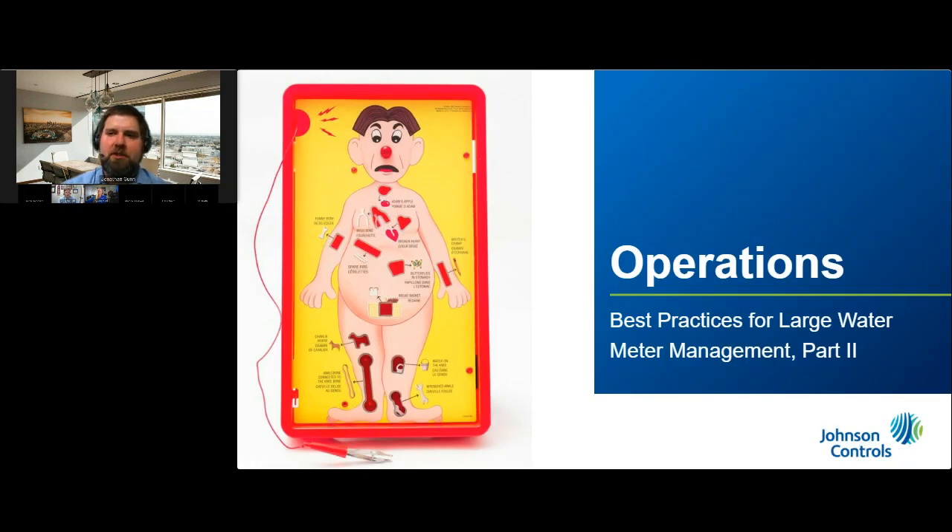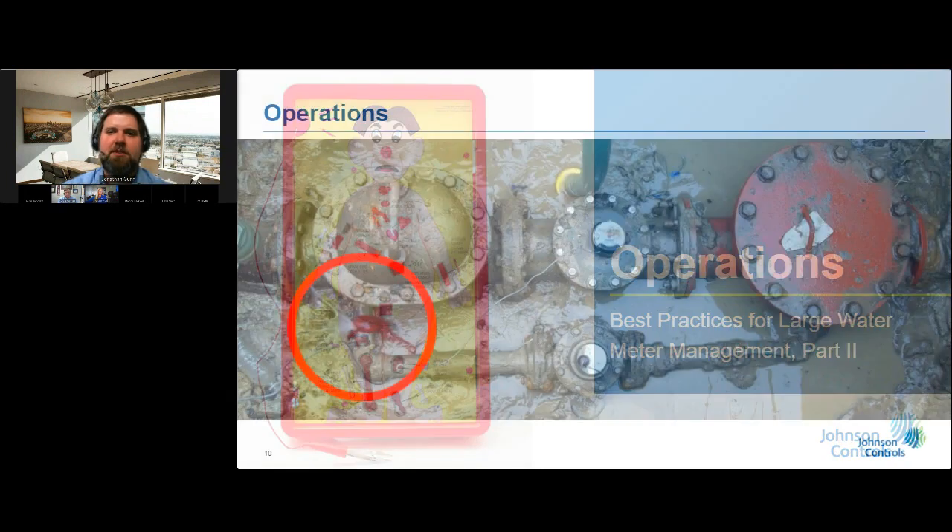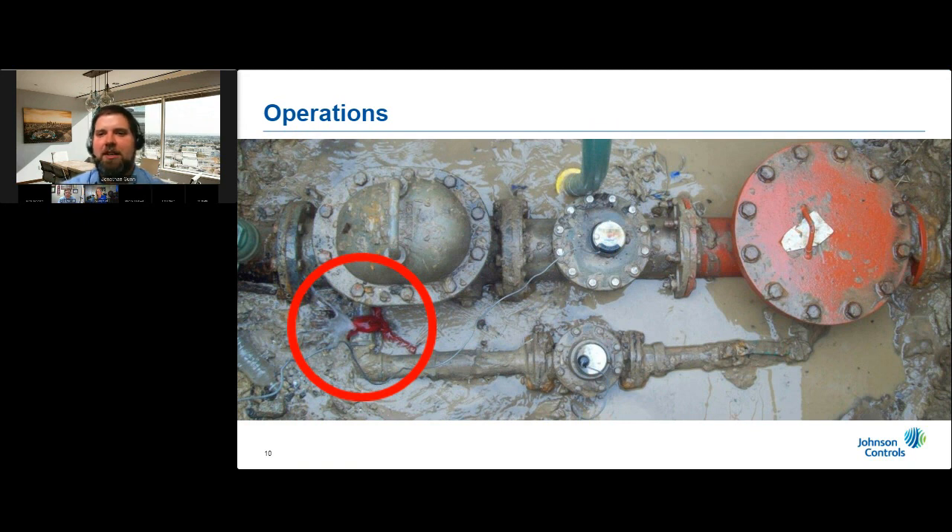Sometimes the red rags just don't work as they should. The leak shown here is part of a fire service compound meter assembly — technically the utility's responsibility to fix since the utility owns the meter. At some point this leak was discovered, and the utility worker decided a rag was the best tool in the moment. Unfortunately, the leak is located downstream of the bypass meter, meaning the water passing through is being registered as consumption. The customer is paying the retail volumetric rate for water lost through this leak due to an improper repair. Train your staff so that when they see problems like this, they make appropriate repairs as soon as possible and notify the billing department.